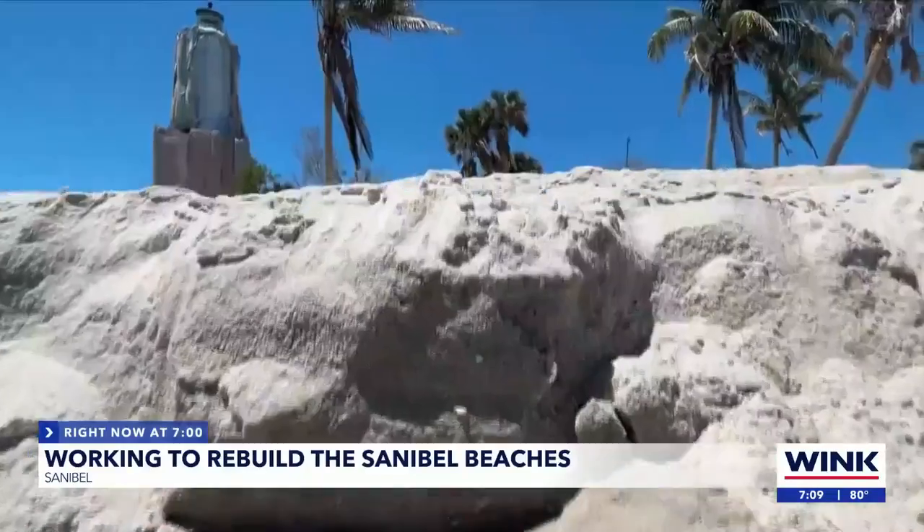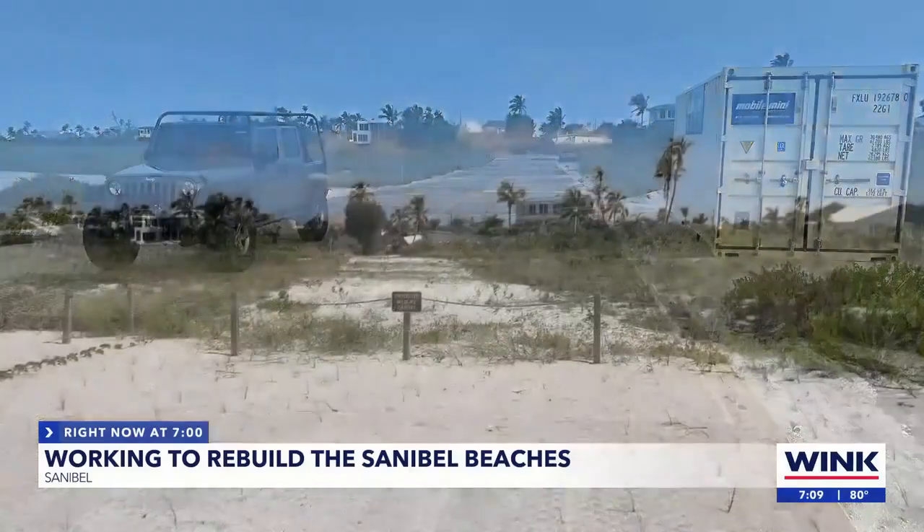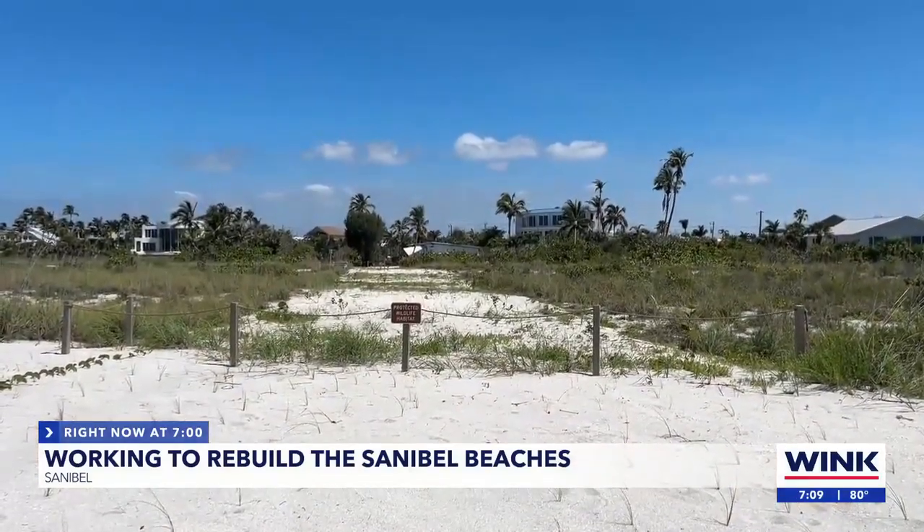The five-foot-tall berms stretch across the gulf side of the island. Some are easier to see than others. They're not just for beach flooding, too — this project is also helping to save property on Sanibel.